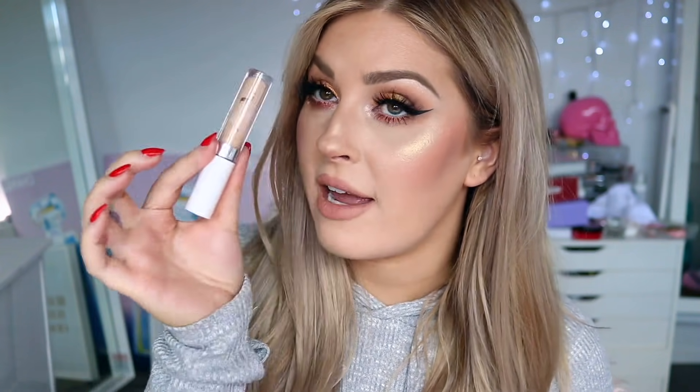For drugstore concealer, I definitely have to say it was the ColourPop No Filter Concealer. I used this so so much and it really impressed me — it's so affordable. The color I have here is Medium 30. I use this more on my face but also under my eyes. It doesn't seem to crease too badly on me. I definitely like the NARS one a bit more but this is still such a good option for drugstore. It's so nice and it doesn't feel dry or cakey.